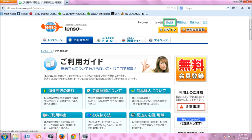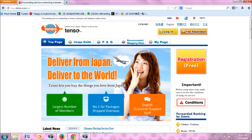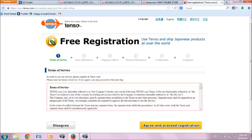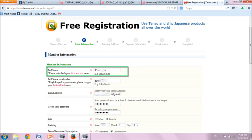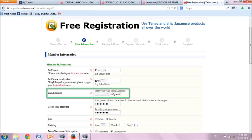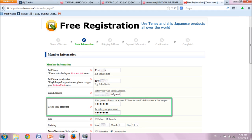Select English as your language in the top right corner to get to the English home page. Click on either of the orange free registration buttons. Read the terms of service, and if you agree, click on the agree and proceed registration button. Fill in your member information, starting with your full name in both name sections, then fill in the email address you would like to use. Please pick one that you will check often as email communication is important for this service. Create a password and re-enter it to confirm.